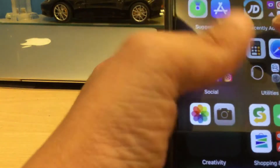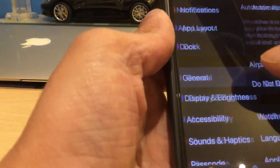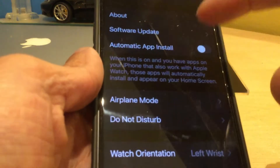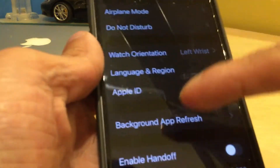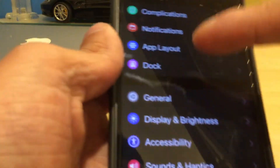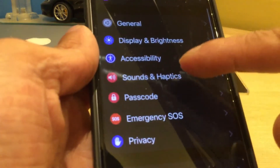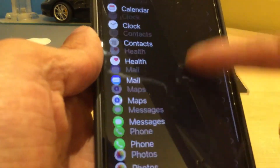Everything is turned off: notifications are turned off, software updates are turned off, automatic app installs turned off, background app refresh is turned off, enable handoff turned off, wake screen is also turned off. Bedside mode and screen brightness are set to the lowest possible, sound is lowest, no vibration — everything is turned off.